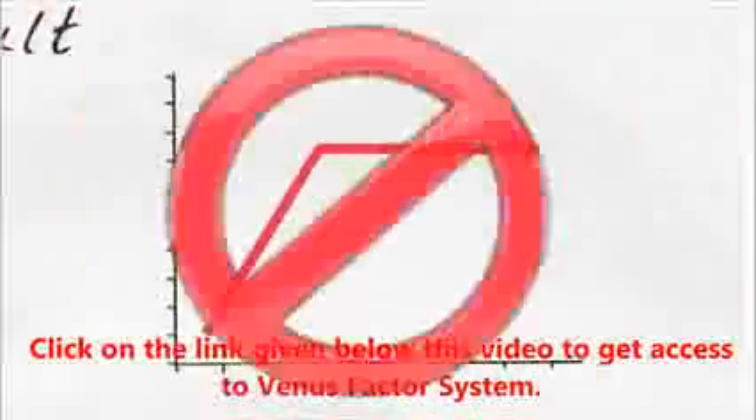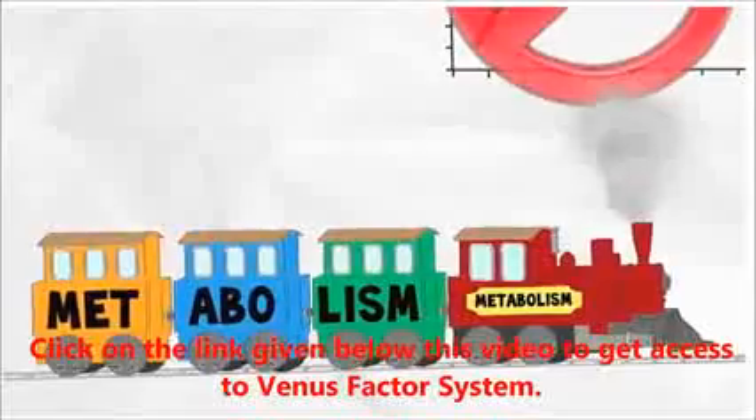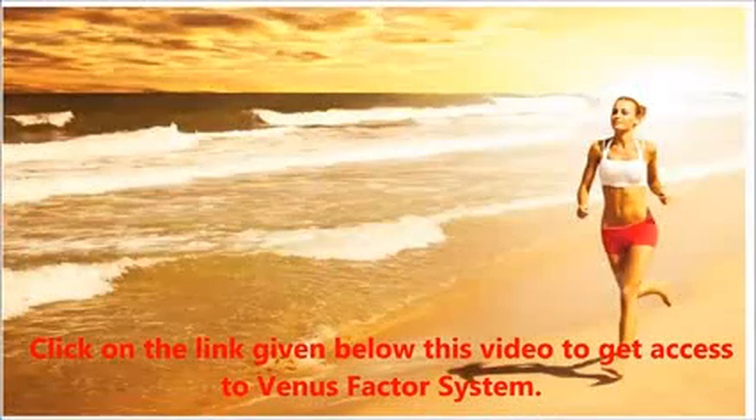No food cravings, no plateaus, and astonishingly faster fat-burning metabolism. Permanent fat loss from female problem areas like your stomach, hips, butt, and thighs — all while your energy soars, your weight rapidly decreases, and you finally have the freedom to claim the life and body you absolutely deserve.